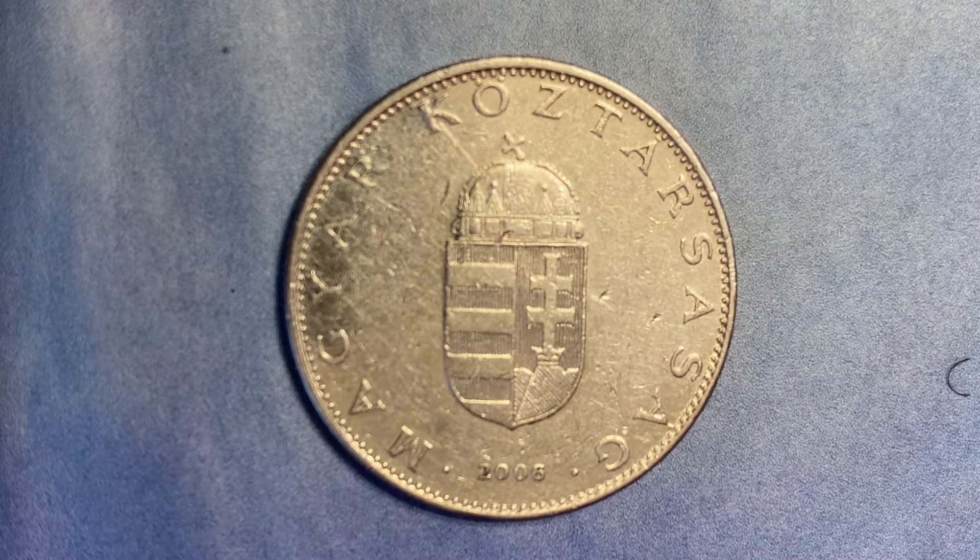Let's get that video to over 5,000 likes and over 10,000 comments. So here is a beautiful 10 forint coin from the year 2006.